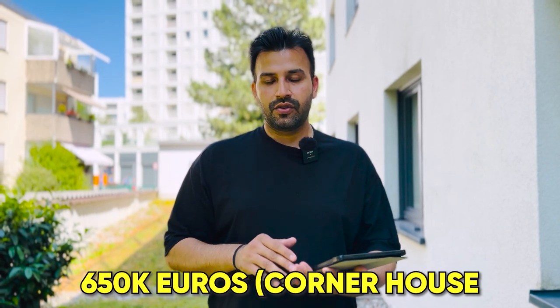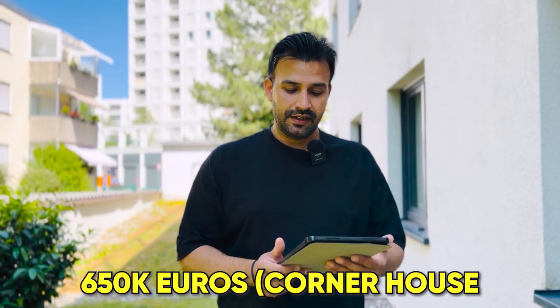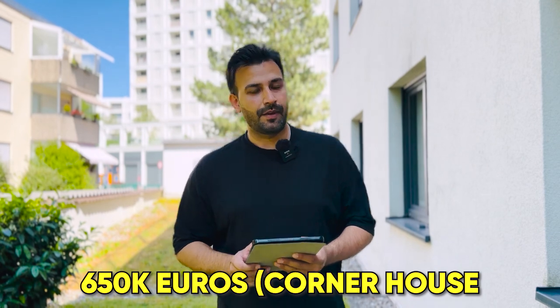The third one is a big corner house. The corner house has more garden area. There will be 650,000 euros approximately. It will be a big house. This is a house where we have interest — we are considering it because it is the best from a price point of view.